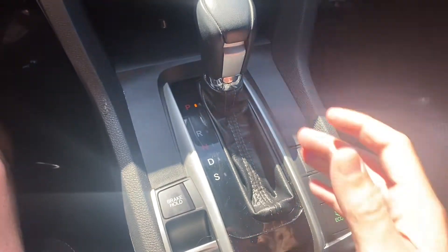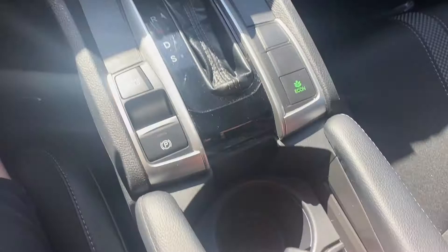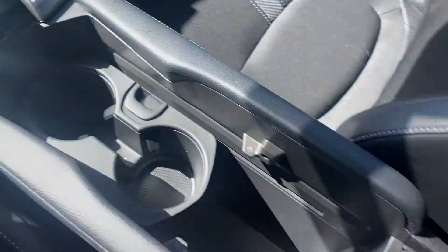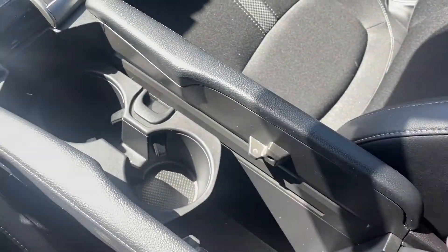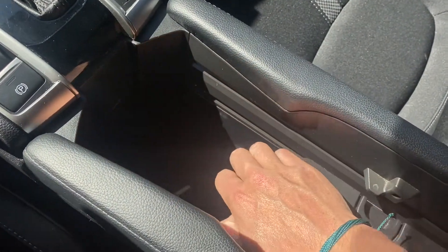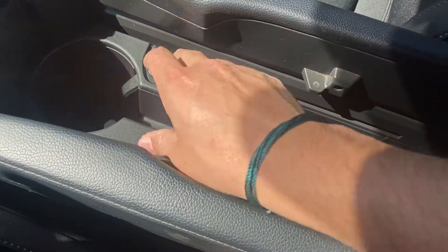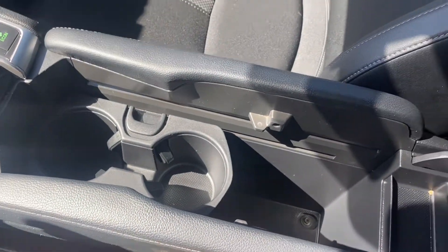Over on our gear shifter it's leather wrapped. You get your eco mode, electric e-brake, and brake hold. Two cup holders, and you can pull this up to get a good amount of space in your console — you can move it forward and backwards or just take it out, it is removable. You get a third cup holder down there. Tons of space in this console.